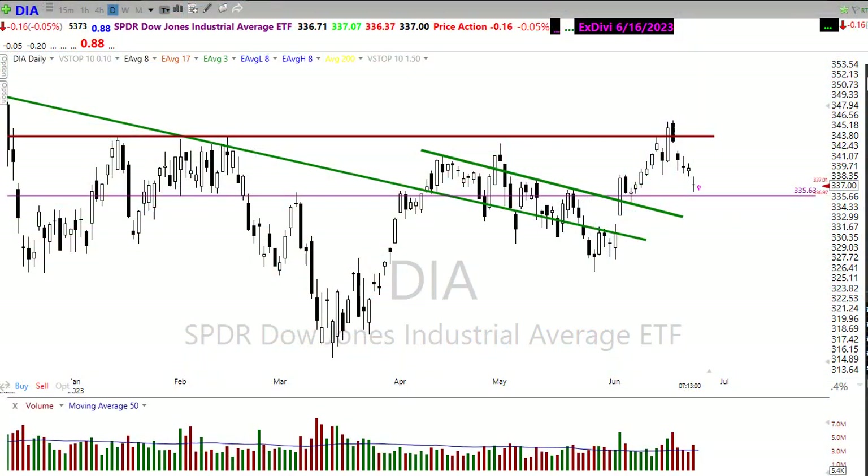Good morning, friends and fellow traders. This is Doug Campbell with Right Way Options, and this is the Morning Market Prep video for June 26th, 2023.